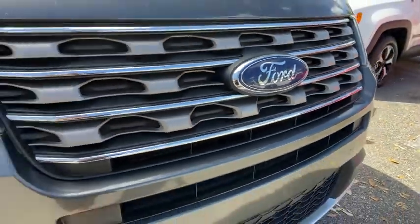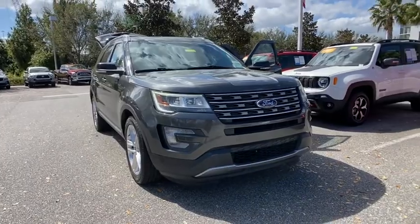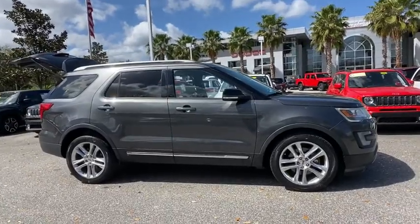Come test drive the 2016 Ford Explorer. You've got a lot of capabilities to call on in a Ford Explorer — don't underestimate your choices. This vehicle has less than 75,000 miles.